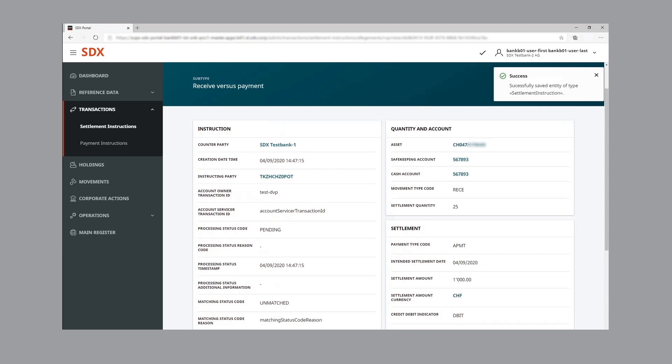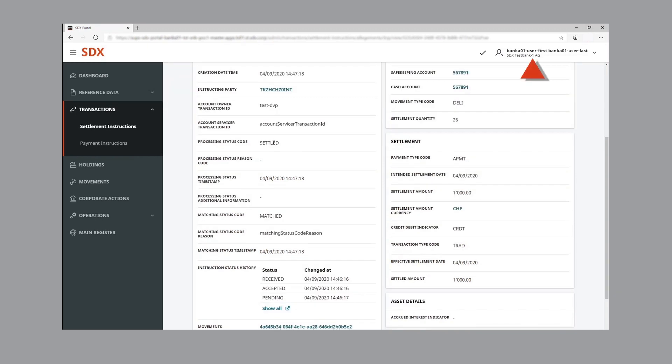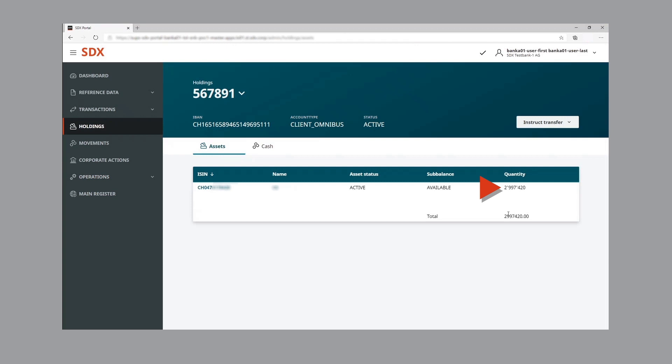Now let's take a look at the GUI of bank one. The instruction matching status has moved to matched, and the processing status code has switched from pending to settled. The holdings of bank one show that tokenized asset holdings have decreased by 25 units, and that wholesale CBDC holdings of bank one have increased by 1,000 Swiss francs.